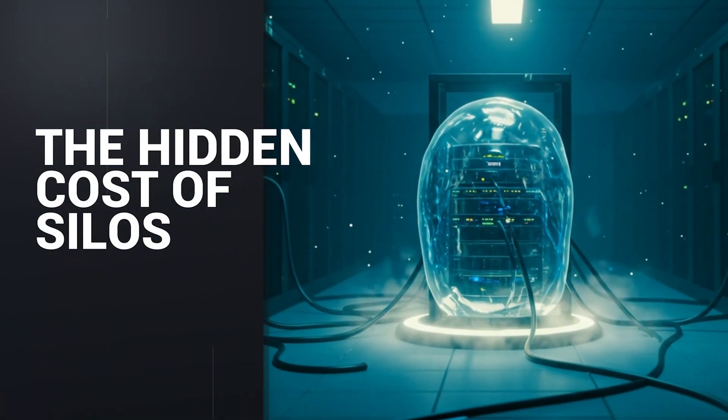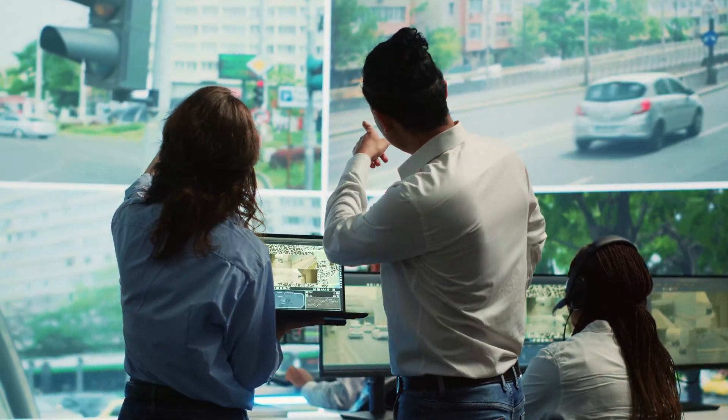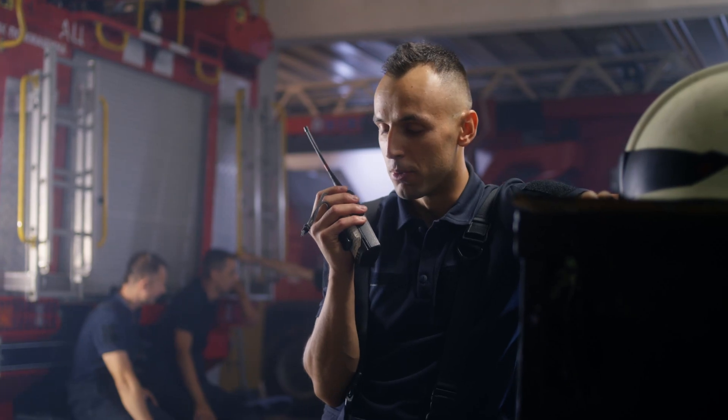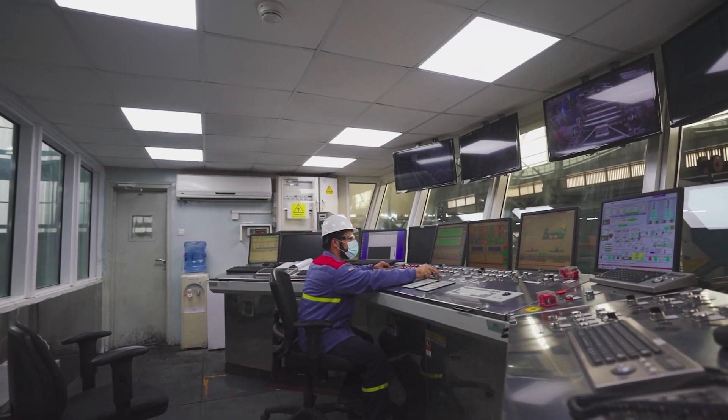The hidden cost of data silos: that's the traditional way cities approach this. Each service still lives in its own data silo, its own division. Traffic cameras only talk to the department of transportation database. Water meters feed a separate utility platform. Emergency services relied on radios and spreadsheets and outdated technologies. Building management systems use standalone automation tools. Every system is not connected together, limiting outcomes.